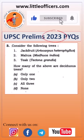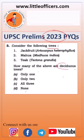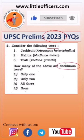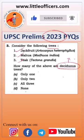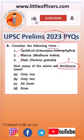Friends, in UPSC prelims 2023, there was a question with respect to the trees and their nature. The question is: consider the following trees — jackfruit, mahua, and teak. We have to tell how many of them are deciduous, that is, how many of them shed their leaves?